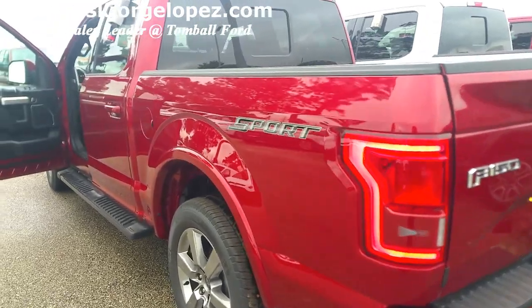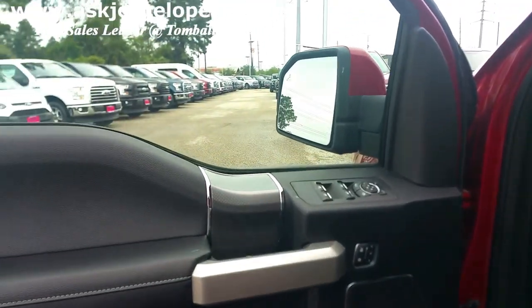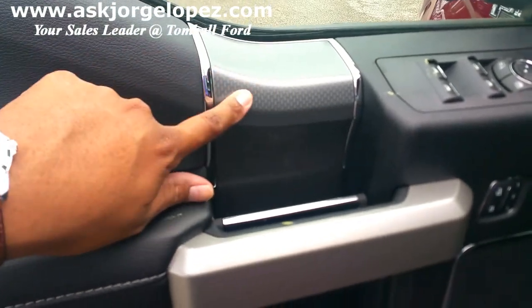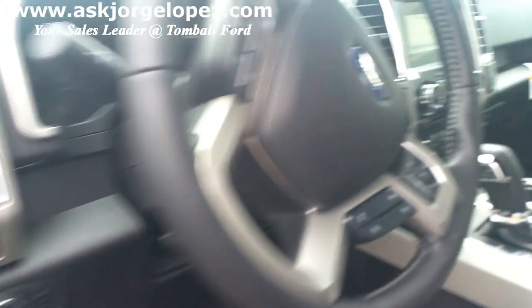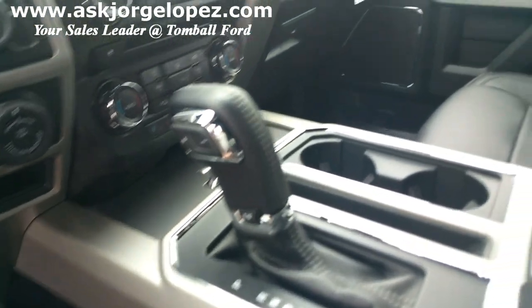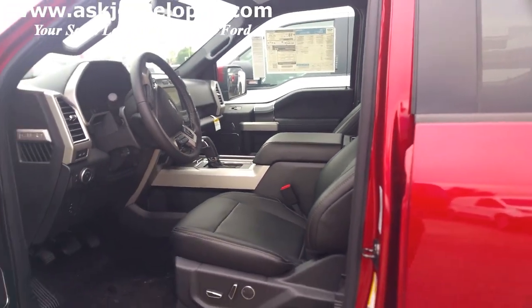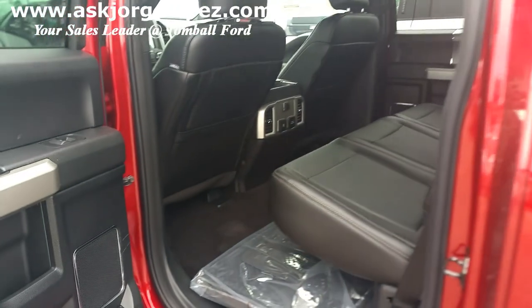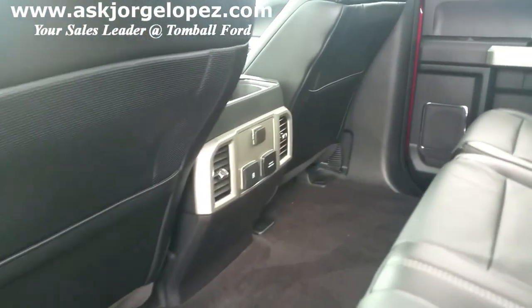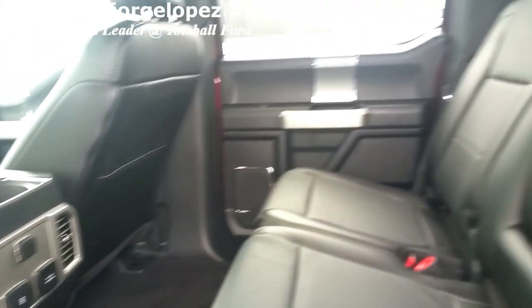Now in a sport package, the interior is a little bit different as well. What I wanted to show you is this carbon fiber-like finish that you have on each of the door panels, in front of the shifter, and in front of the passenger area. This one is a 501, no roof. If you recall, the sport package only comes with the charcoal interior. But you also have, like 502, your charge-capable USBs, your built-in inverter, and your AC vents for your passengers in the back.